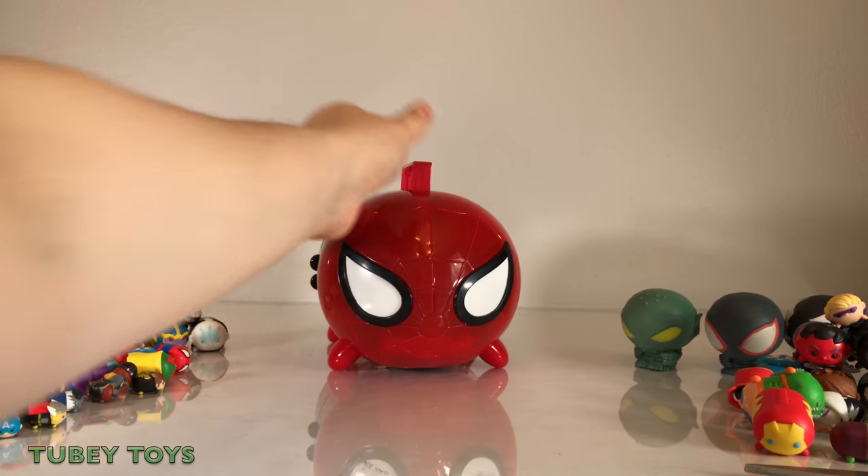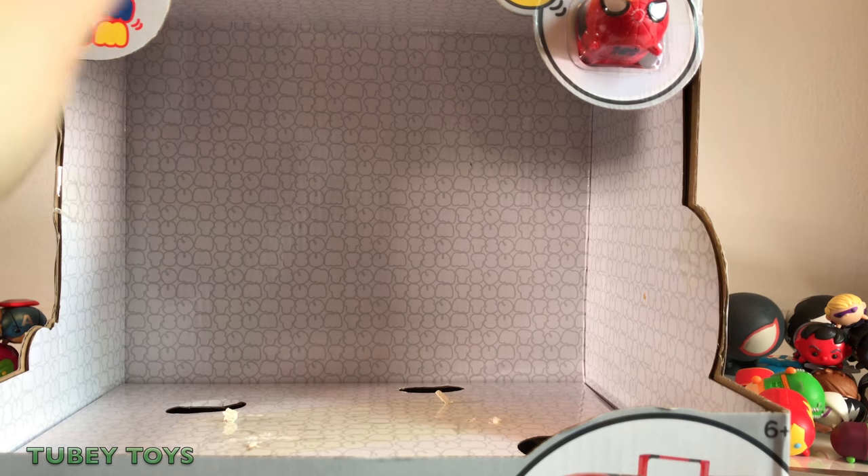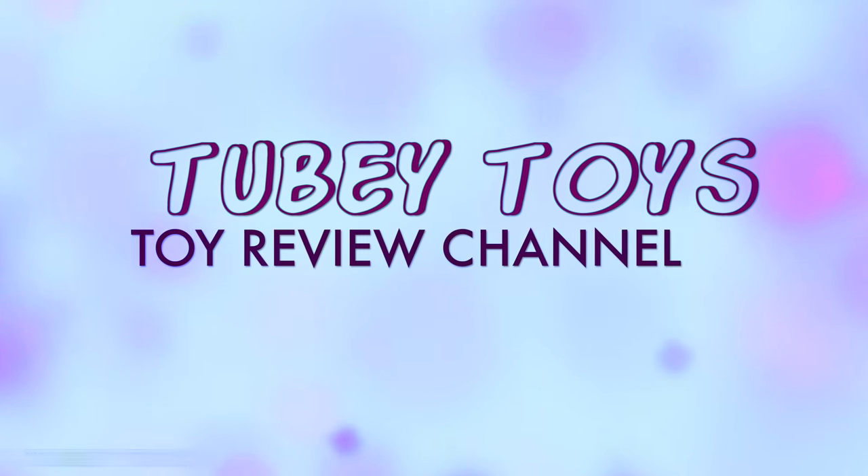Now, what's the real Spider-Man? Spider-Man, Spider-Man, come Spider-Man. Tooby Toys!